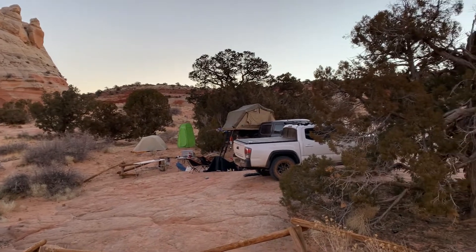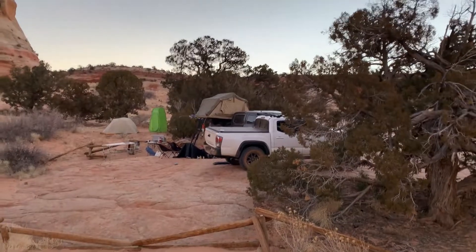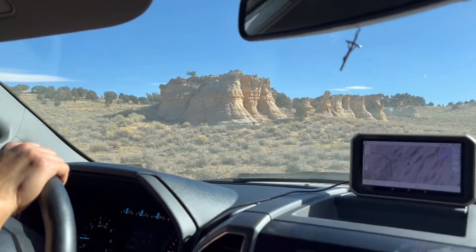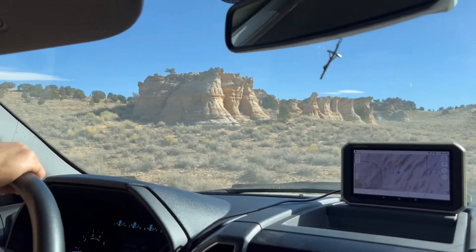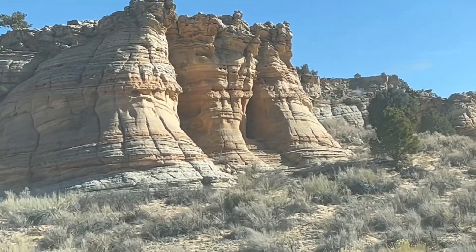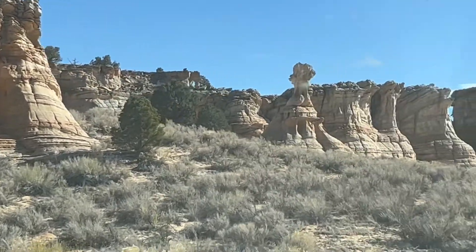We woke up this morning at 22 degrees Fahrenheit. It was cold, but we all slept good. After having our breakfast, we packed up and on our way home, we passed by these beautiful rock formations and scenery.